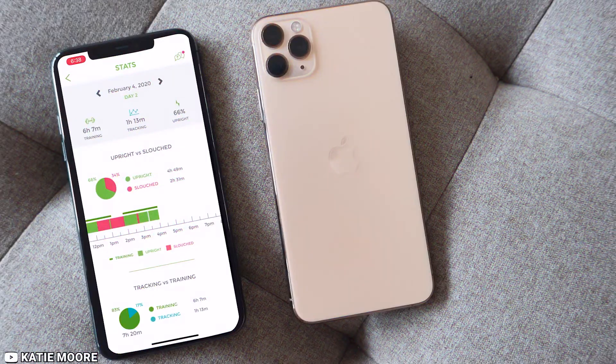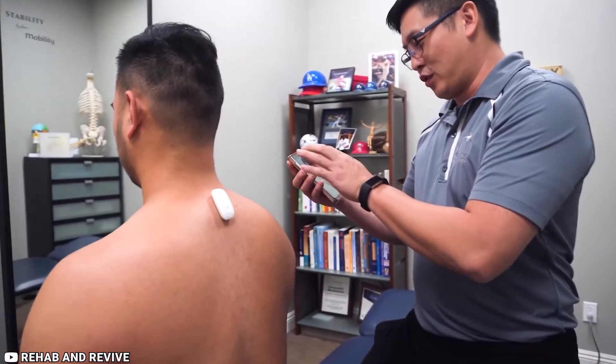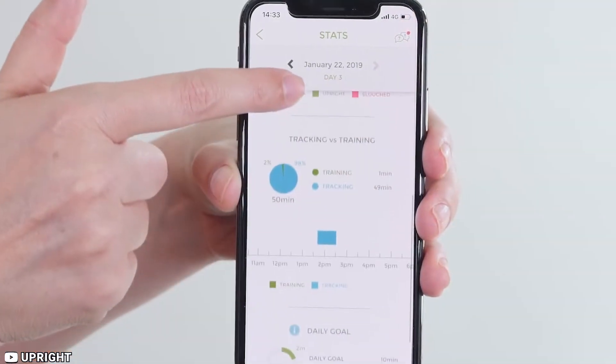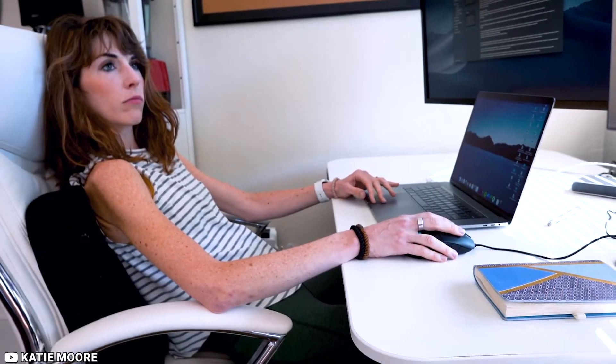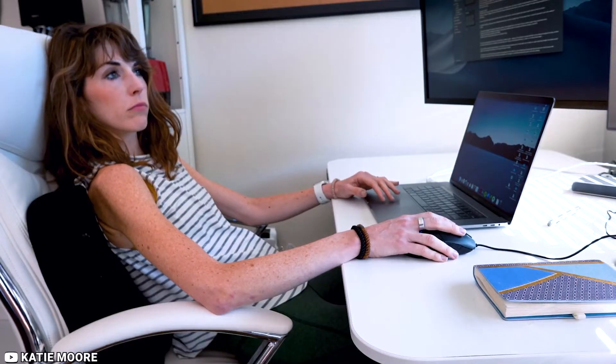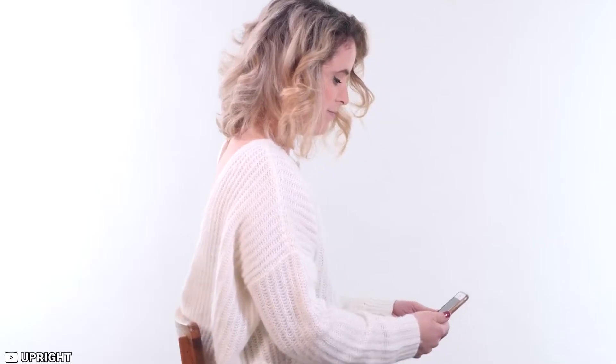It is easy to use and can be customized to fit your individual needs. You can set vibration intensity levels and adjust the device's sensitivity to ensure that it provides the right amount of feedback for your body. Overall, it is a great device for anyone who spends a lot of time sitting or standing and wants to improve their posture and reduce the risk of back pain.